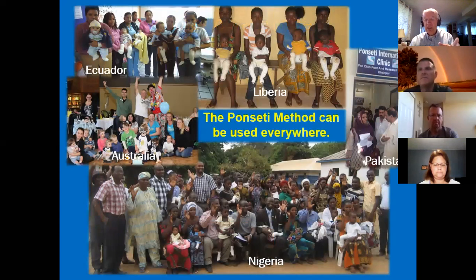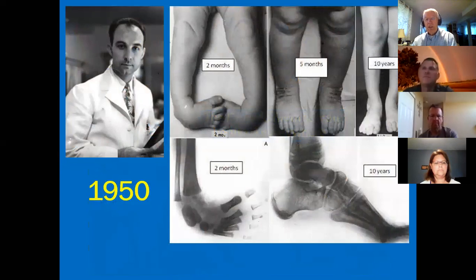The beauty of the Ponseti method is that it can be done anywhere. What does it take? A skilled health professional who knows the manipulations and casting, some plaster — which is about as cheap as medical supplies get — and a good quality brace at an affordable price. The method has been promoted globally for about the last 20 years, though there's still a long way to go to reach every kid that needs it. Dr. Ponseti had this figured out early on. We have interviewed and examined patients he treated in June of 1949 — a woman now in her 70s — and she's doing fine.